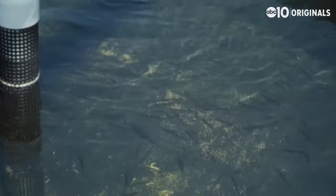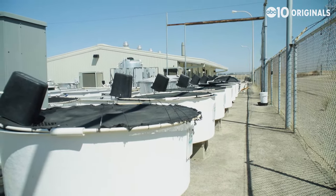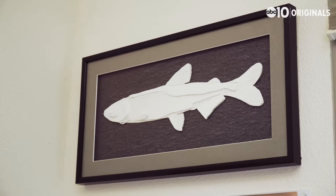But in a few years, you might only see them in a place like this. The delta smelt has gone from being one of the more abundant fish in the delta to being just on the verge of extinction. Peter Moyle is a retired professor of fish biology at UC Davis, and he's been studying delta smelt for over 40 years.